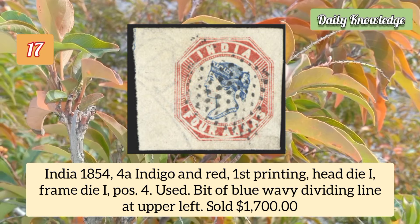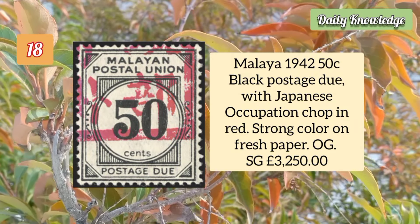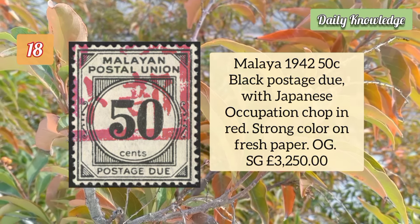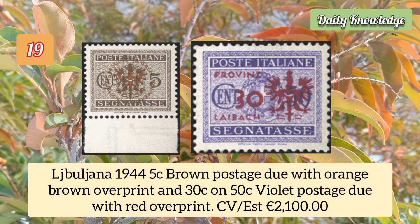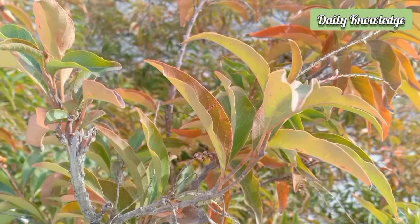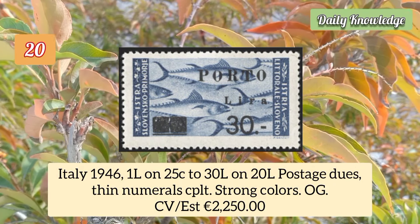Malaya 1942 50 cent black postage due with Japanese occupation chop in red, strong color on fresh paper. Ljubljana 1944 five cent brown postage due with orange brown overprint, and 30c on 50c violet postage due with red overprint.